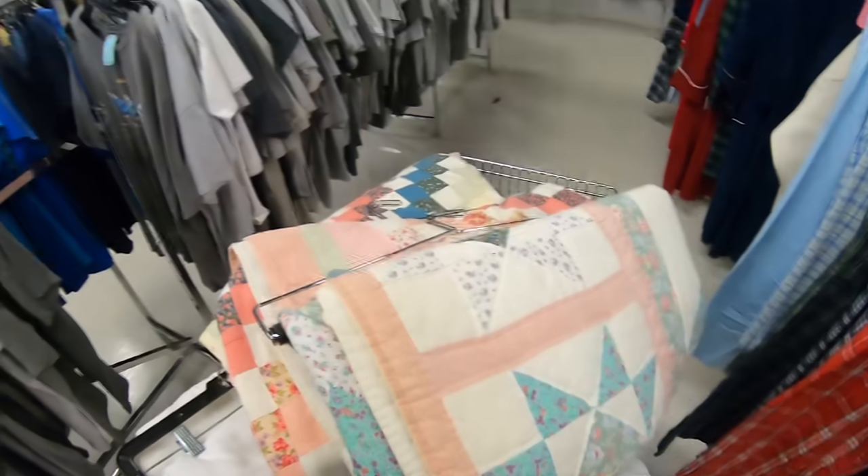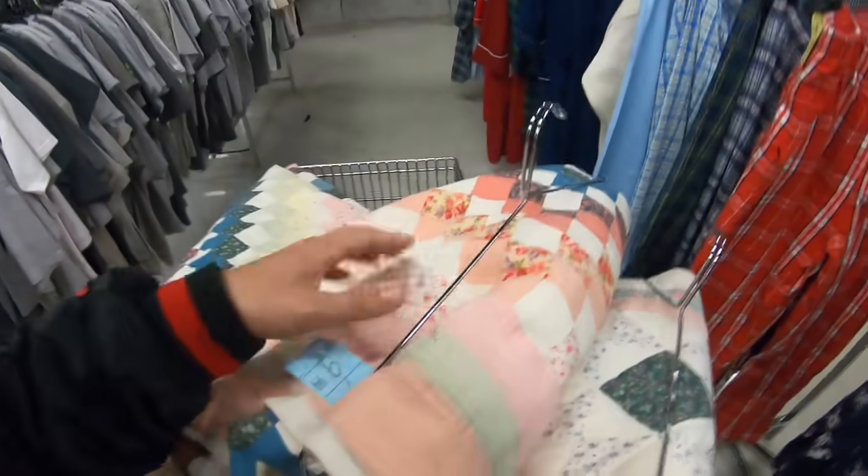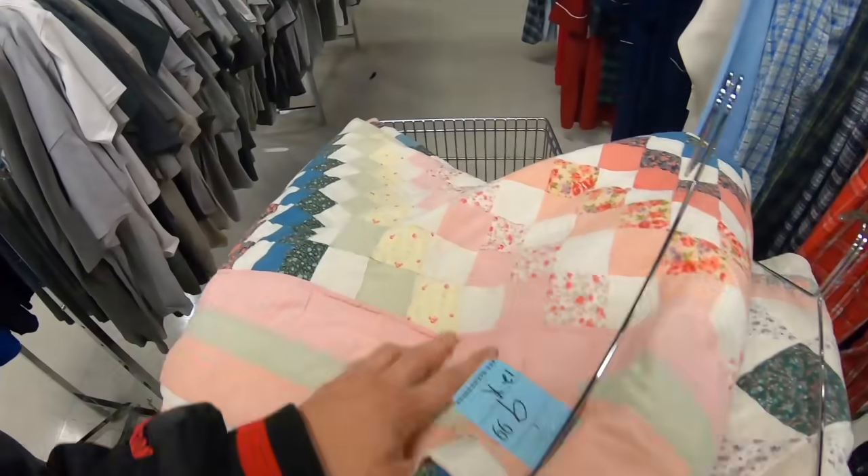My mom's going to freak out when she sees these — they just came out of a rack. Look at this! She's going to freak out, I should probably get her. They're only $10!